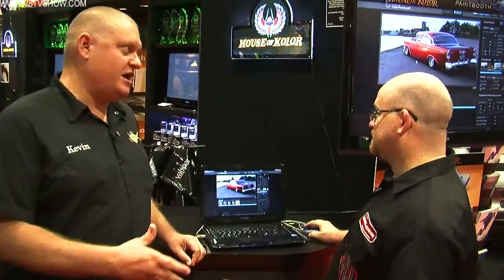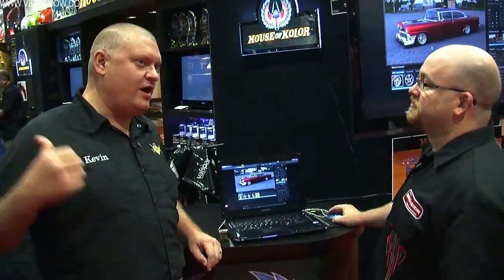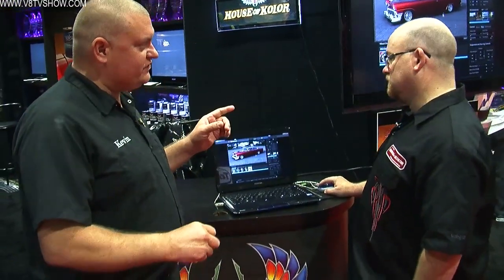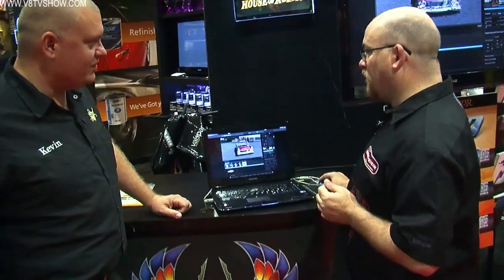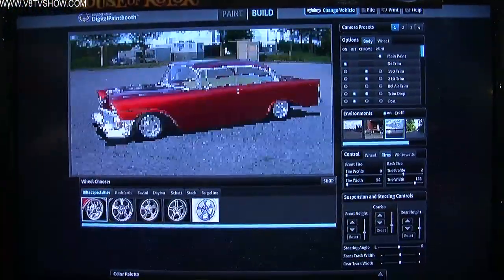I've done my fair share of 3D modeling, and what's impressive here is how quickly this thing reacts. In the old days you'd have a wireframe model, pick your environment, pick where your sun is, hit render, go grocery shopping, come back, and you'd have one image. Then you'd go, 'no that's not right,' pick something else, and leave for two hours. This starts low resolution so we can rotate the car and move it around, and then as soon as I stop it starts rendering out at full quality.